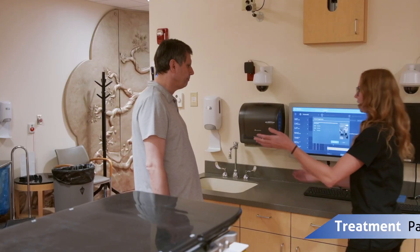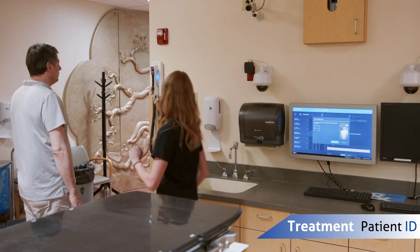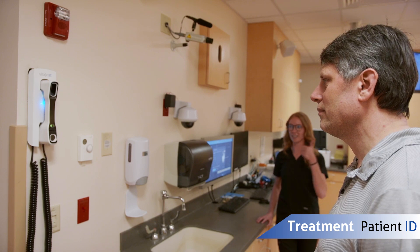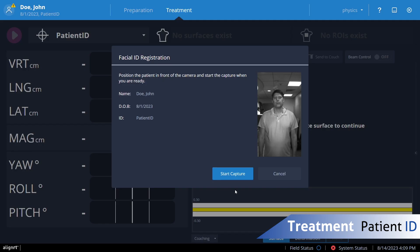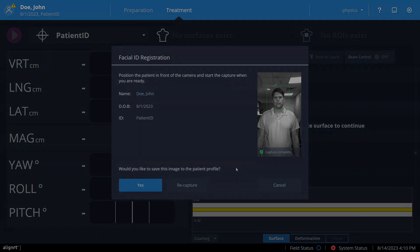Our non-contact facial recognition patient ID module provides a touchless automated solution for improving patient safety. The camera simply scans the patient's face to verify their identity and is integrated directly into AlignRT, giving clinics an even more seamless workflow to ensure the right patient gets the right treatment every time.